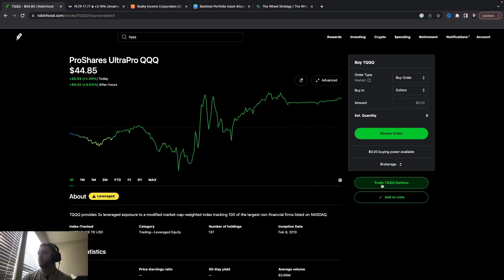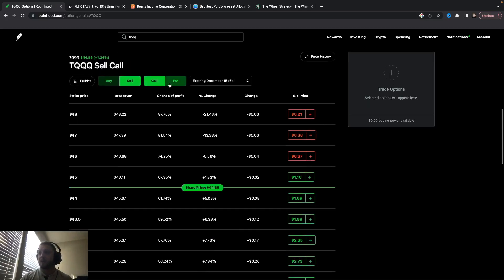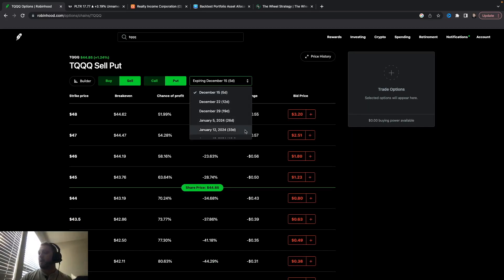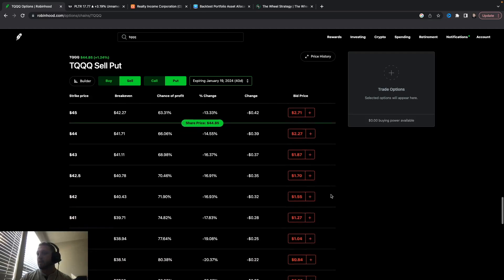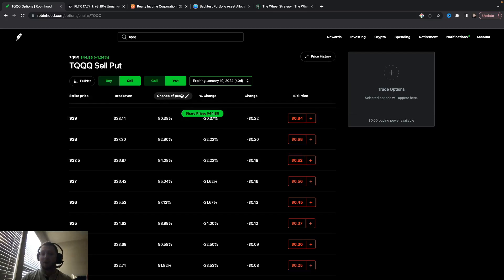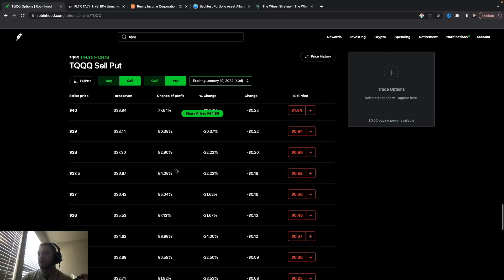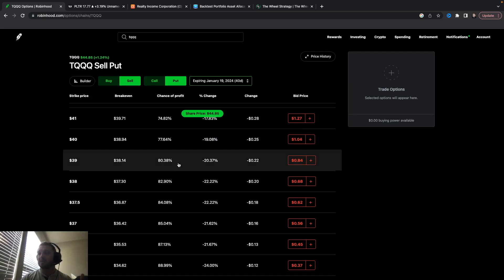So we're going to trade options on QQQ. It's at $44.85. I don't want to buy it at $44.85, so I'm going to sell a put on Robinhood — because that's where 95% of you guys are. I'm going to go out about 40 to 47 days. This will give you the percentage chance of profit at the top. I like to go to that 15% to 20% range — and since it is a leveraged ETF, we're going to go to 20%.